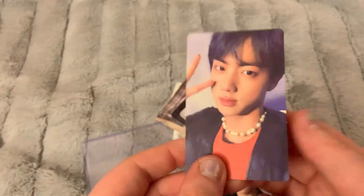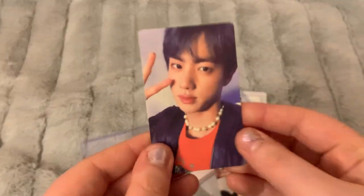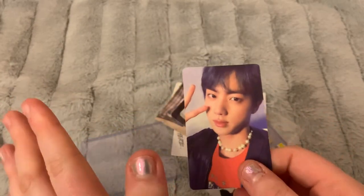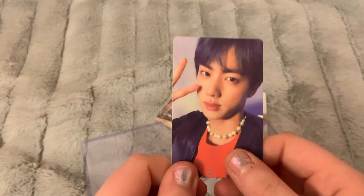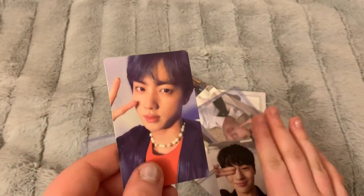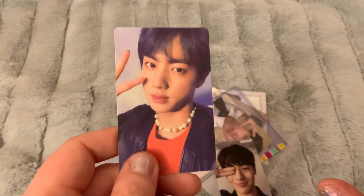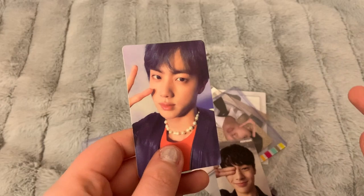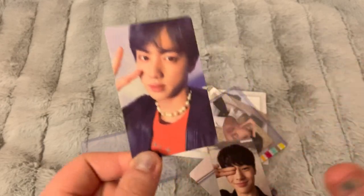First up, I traded with one of my friends for this Jin card from their latest comeback, Map of the Soul: Persona. Now that I've done my trades, I'm actually done with my Persona collection. Because I pulled a lot of J-Hope and Jin, I was able to trade with friends to finish it up, which is really exciting.